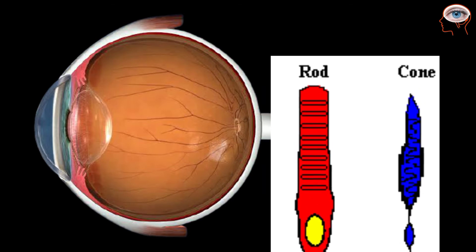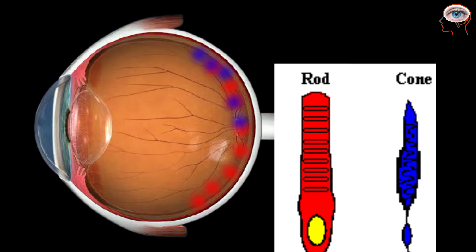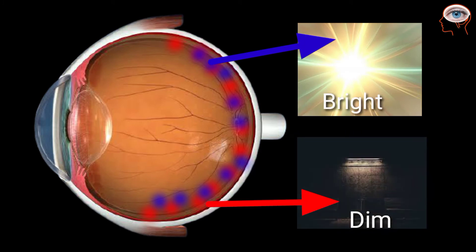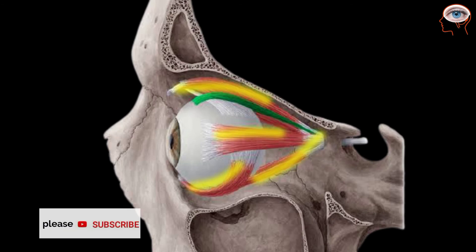Optic nerves are of two types: cones and rods. Cones are the cells that detect bright light, while rods are the cells that work in dim light. The eyes also consist of six muscles that provide tension and control the movement of the eyes.